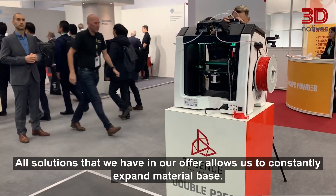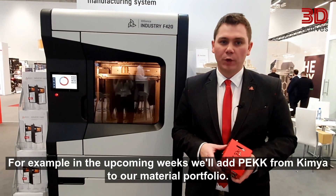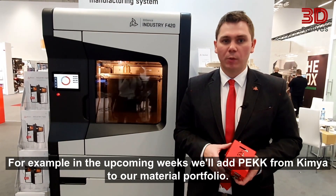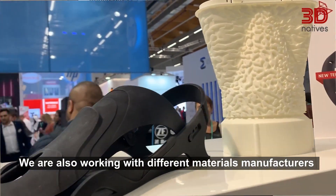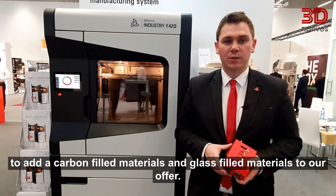All solutions that we have in our offer allow us to constantly expand our material base. For example, in the upcoming weeks we will add PEEK from Kimya to our material portfolio. We are also working with different materials manufacturers to add carbon-filled materials and glass-filled materials to our offer.